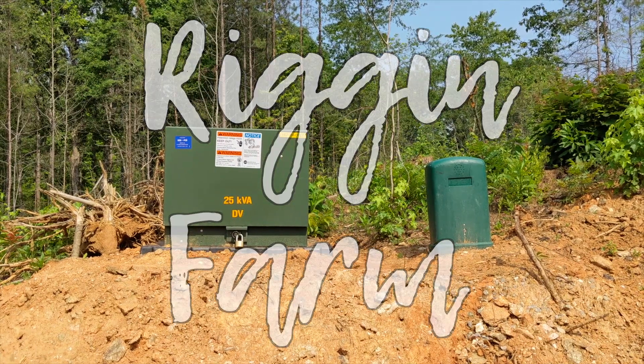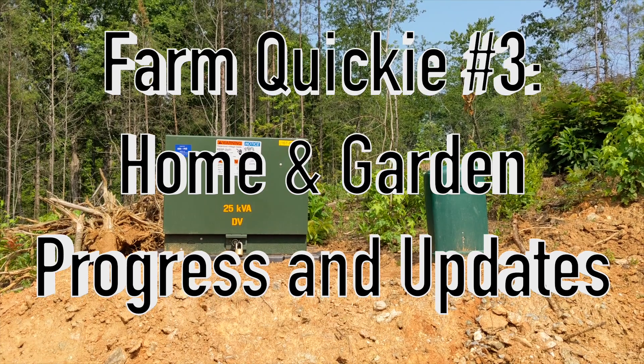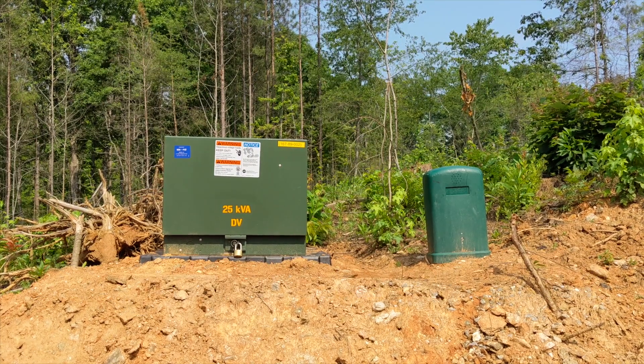Welcome to the Rig and Farm YouTube channel. We finally have electricity on our property. Unfortunately, there hasn't been very much progress with anything else in a while.